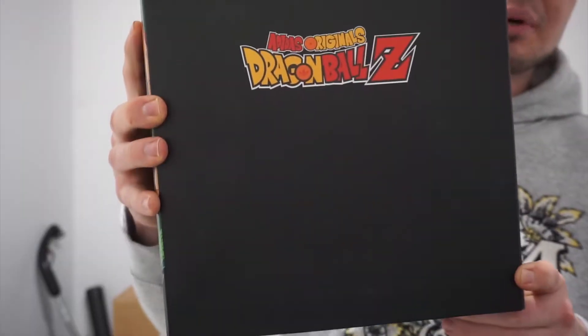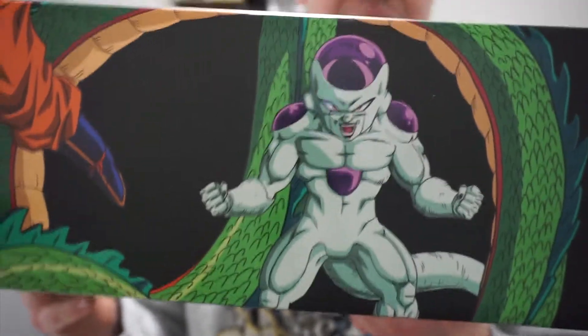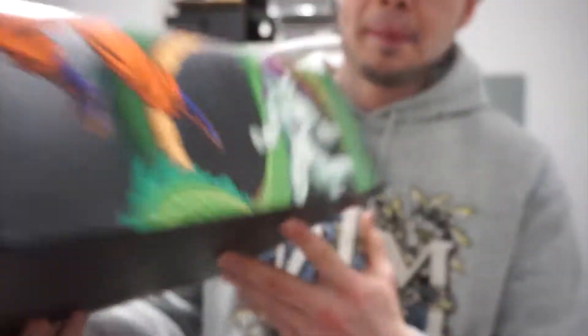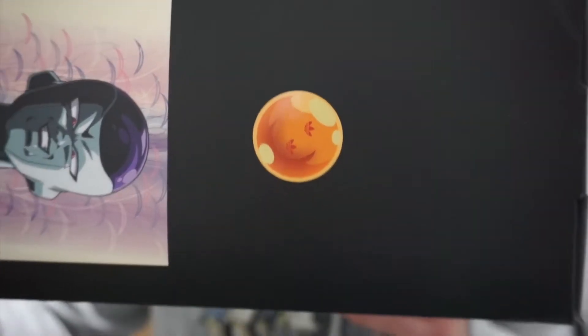Let's get into the shoe. Starting off with the box, you got your black slide-off box with the Dragon Ball Z print at the top. Frieza is on one side of the box — and for those that don't know, he's one of the main villains in the anime — and then you got Frieza again on the other side with your two-star Dragon Ball.